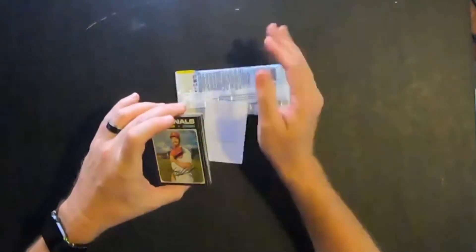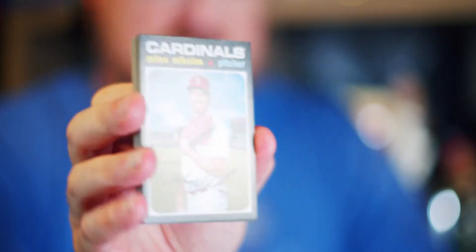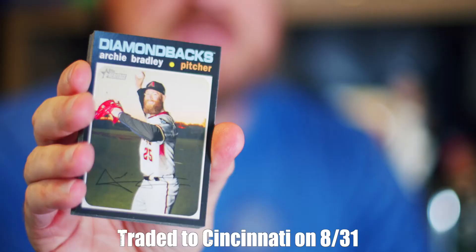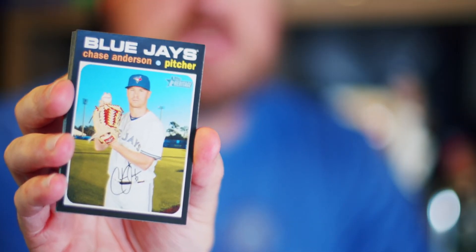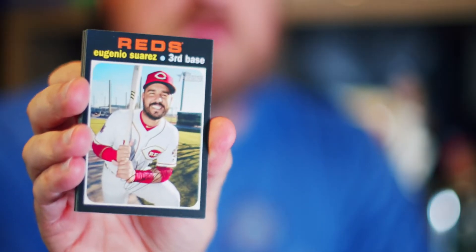Got a Miles Michaelis, pitcher for the St. Louis Cardinals. Archie Bradley, the closer for the Arizona Diamondbacks. Chase Anderson, pitcher for the Toronto Blue Jays. Eugenio Suarez, third baseman for the Cincinnati Reds. He's a pretty good ball player — actually, I gotta say, I like this guy.